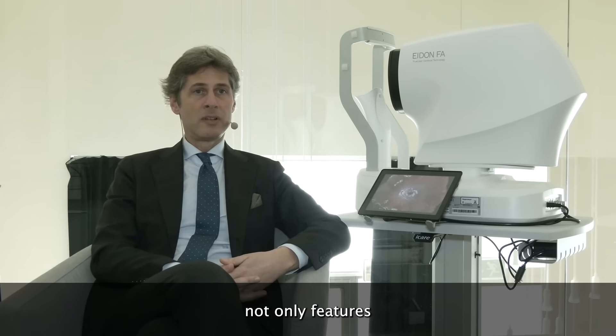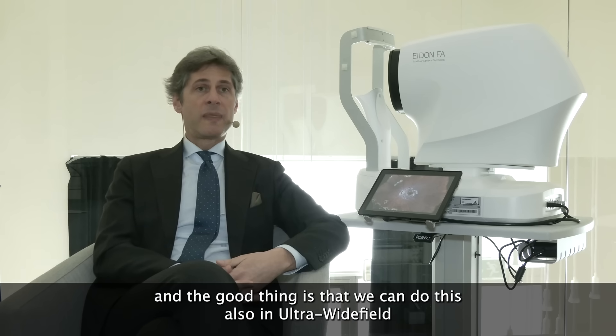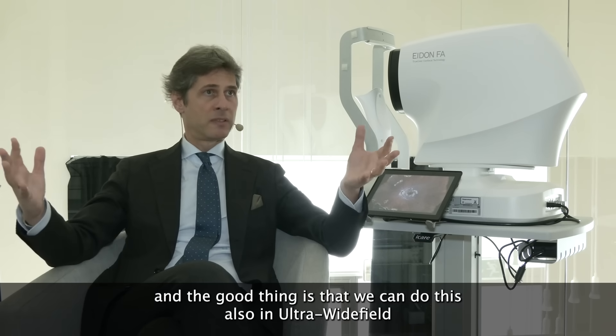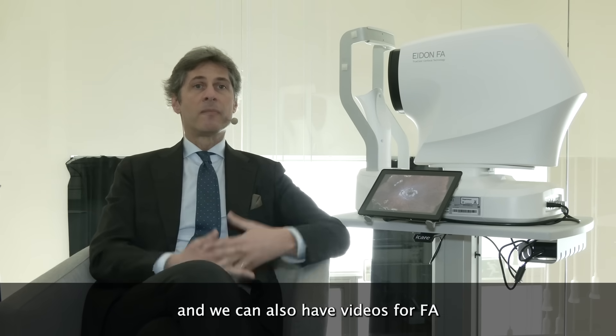The ADON family not only features fundus pictures but also fundus autofluorescence and fluorescence angiography. And the good thing is that we can do this also in ultra-wide field, and we can also have videos for fluorescence angiography.